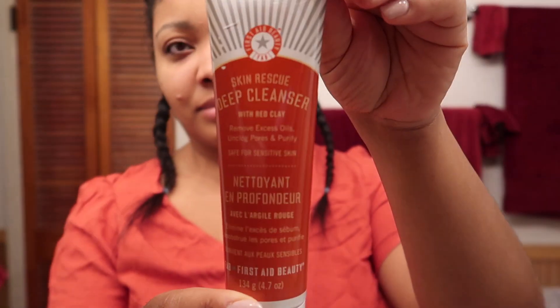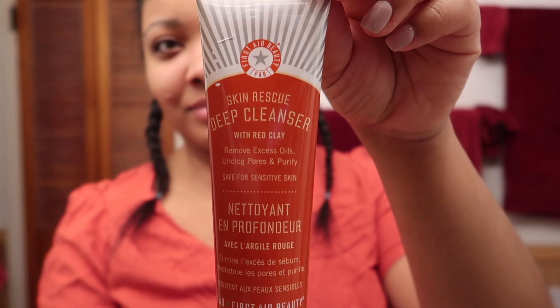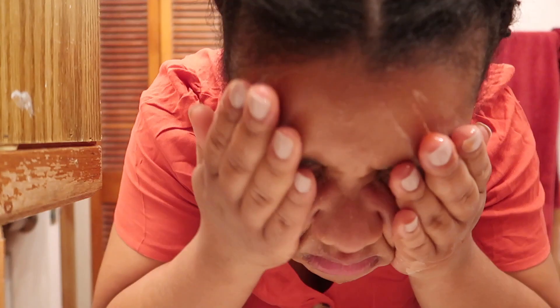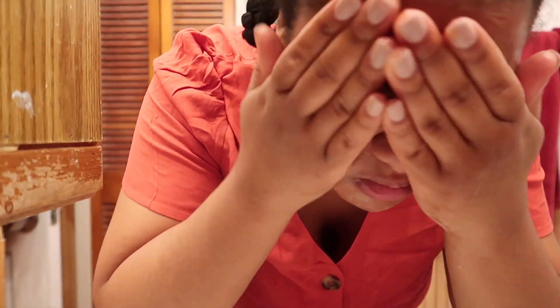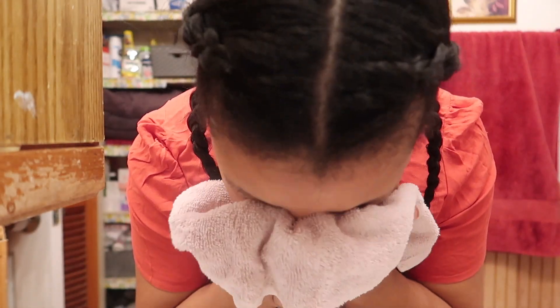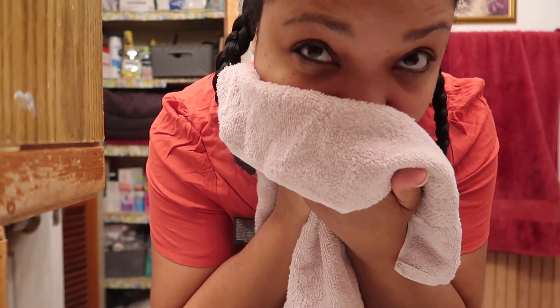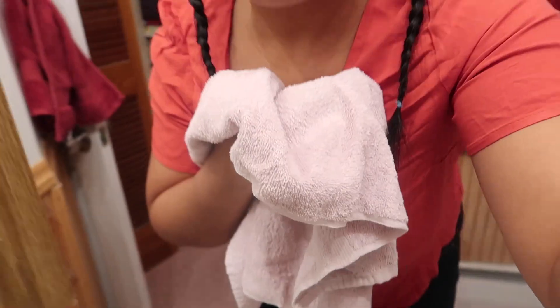Moving on to the good stuff — this is called the Skin Rescue Deep Cleanser with Red Clay. It's by First Aid Beauty and I absolutely love First Aid Beauty, especially their moisturizer, but I actually ran out. As every direction always tells you, pat dry your face — so that's what I'm doing here before I moisturize.